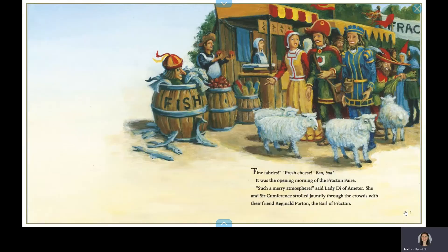Fine fabrics, fresh cheese, bah, bah. It was the opening morning of the Fraction Fair. Such a merry atmosphere, said Lady Diadameter. She and Circumference strolled jauntily through the crowd with their friend Reginald Parton, the Earl of Fracton.